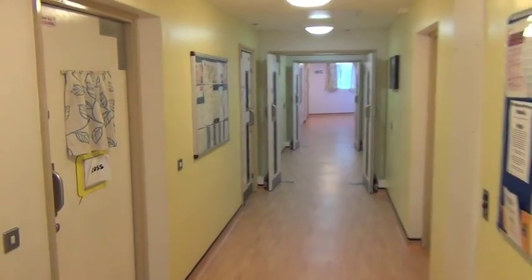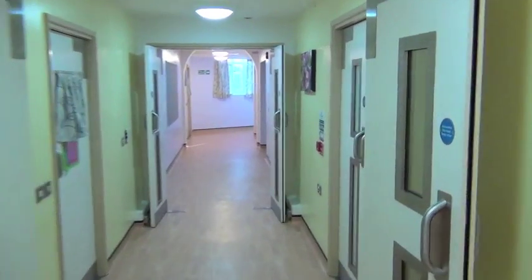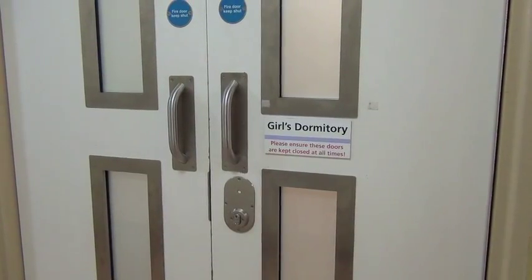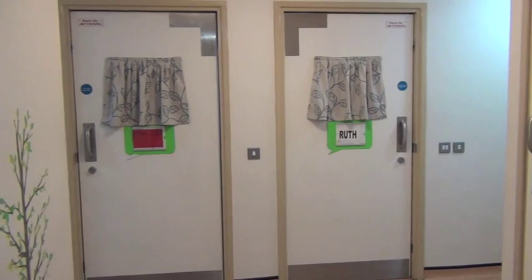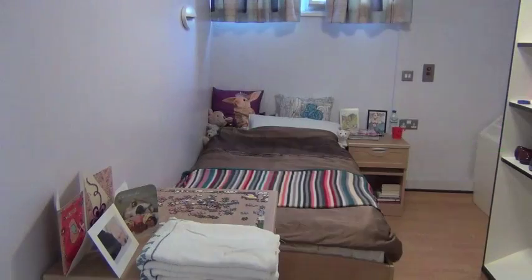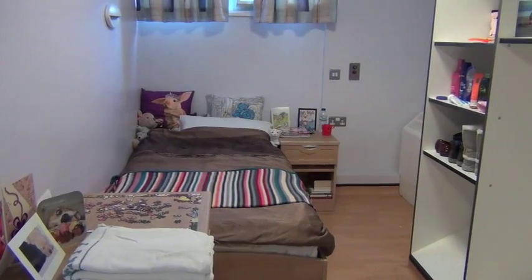Continuing down the corridor, a bit further on we've got the girls' dormitory. This has got shared bathroom facilities, so there has to be single sex. Those are two of the rooms — there's another couple on either side. We'll just go and have a look inside one of the rooms. All the other rooms on the unit are very similar, except that they all have ensuite bathroom facilities as well.